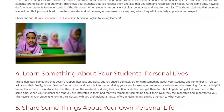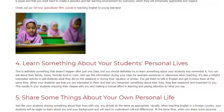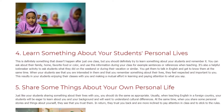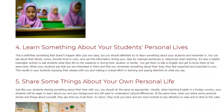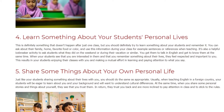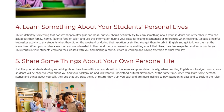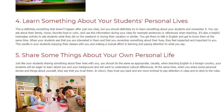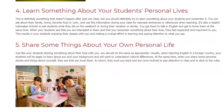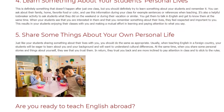4. Learn something about your students' personal lives. This is definitely something that doesn't happen after just one class, but you should definitely try to learn something about your students and remember it. You can ask about their family, home, favorite food or color, and use this information during your class — for example, in sentences or references when teaching. It's also a helpful icebreaker activity to ask students what they did on the weekend or during their vacation. You get them to talk in English and get to know them at the same time. When your students see that you are interested in them and that you remember something about their lives, they feel respected and important to you. This results in your students enjoying their classes with you and making a mutual effort in learning and paying attention to what you say.